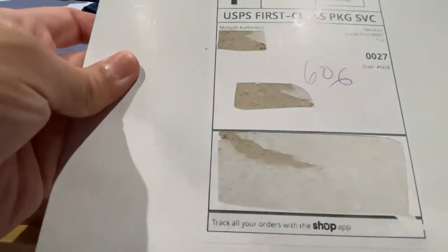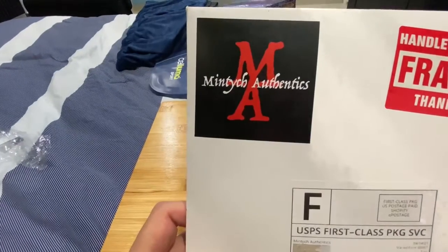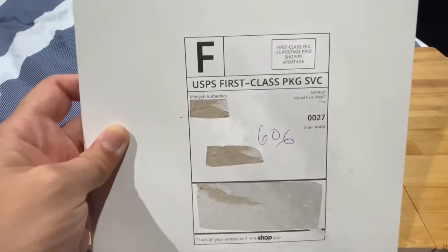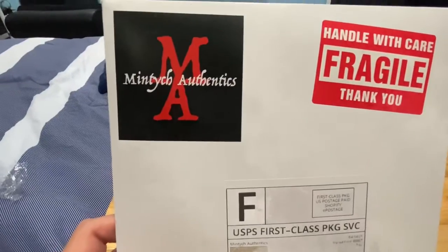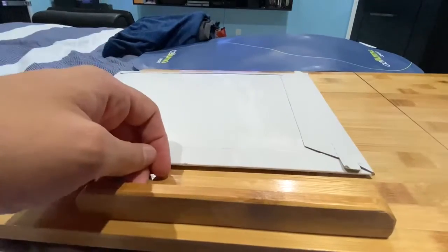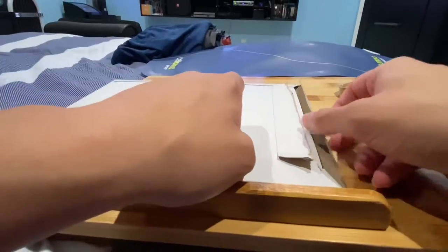Alrighty, now what we've got here is from the company known as Mint Authentix — which you may have seen before for another autograph I purchased. I found it on Instagram. Let's take a look — handle with care, fragile. My sister got me this. Let's open it up — wow, that worked!